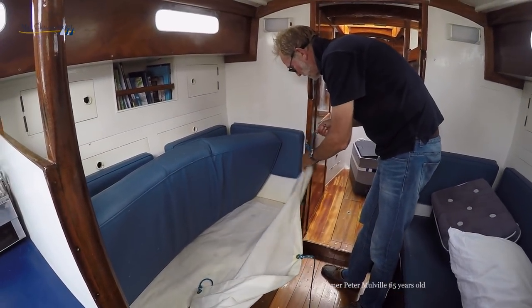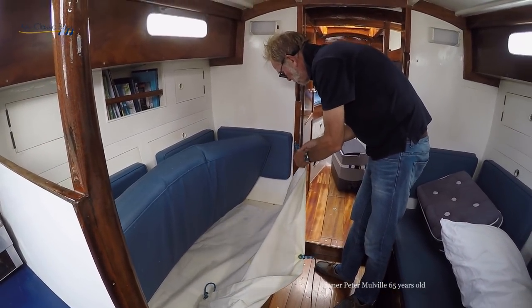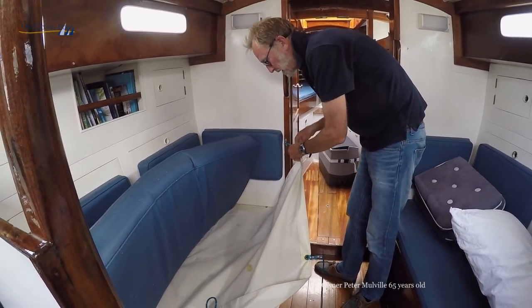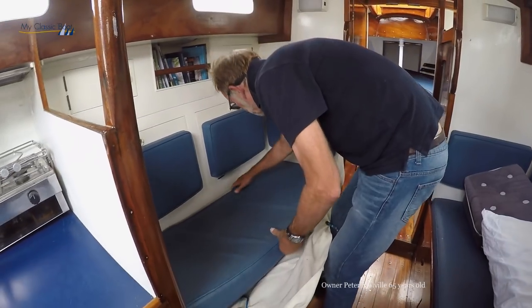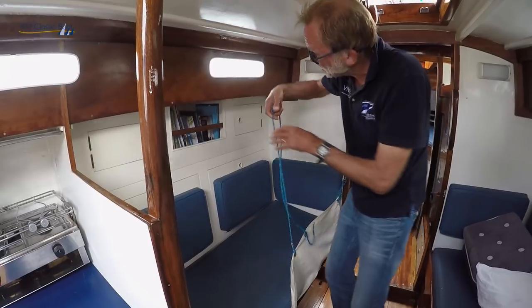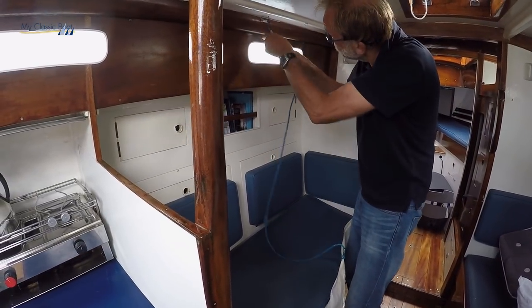The bunks are very narrow, deliberately, because at sea you don't want a wide bunk because you roll around too much. Also the storage behind them here — a little bit of storage makes them slightly wider on some, but that makes it a very comfortable sea berth.